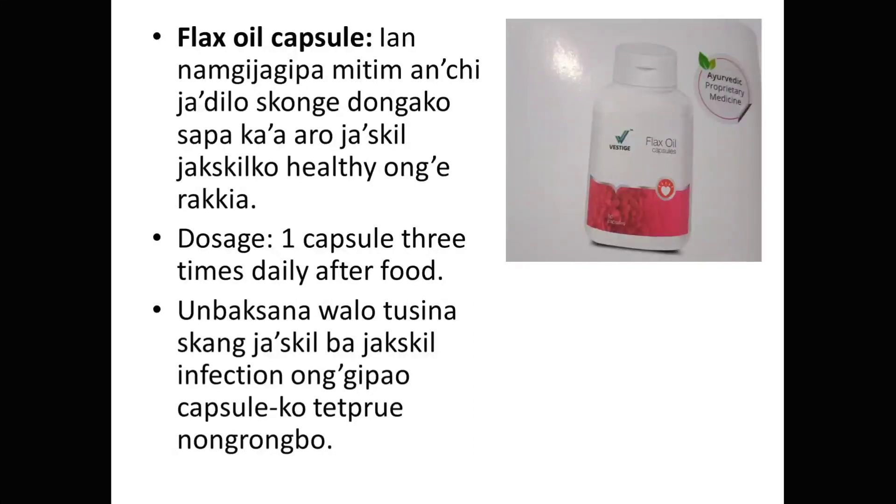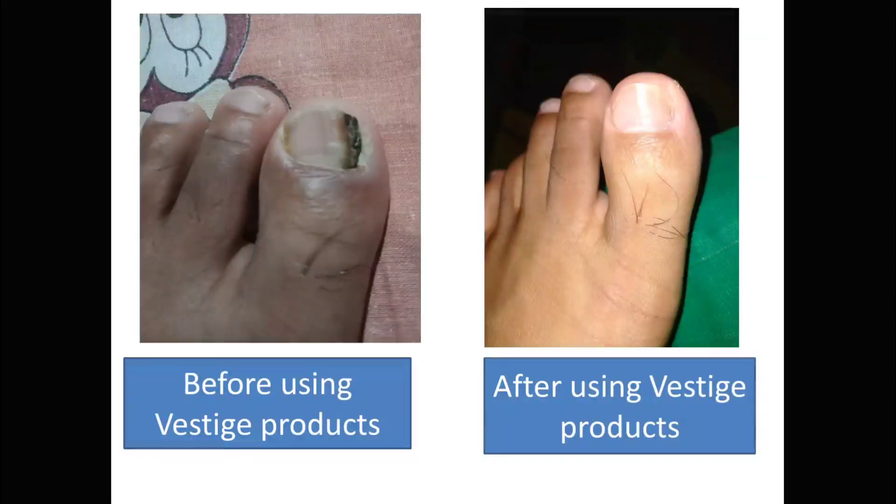And this is a Black Vile Capsule, which is a Flex Vile Capsule. This is also related to Fungal Infection, and the capsule is called Capsule Coated Free.